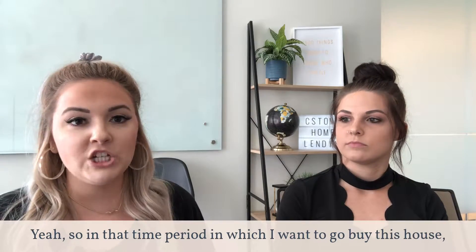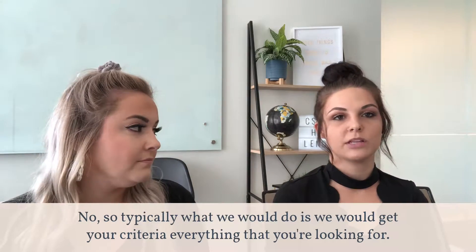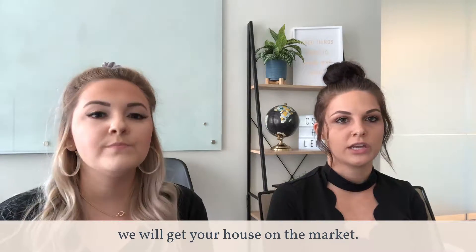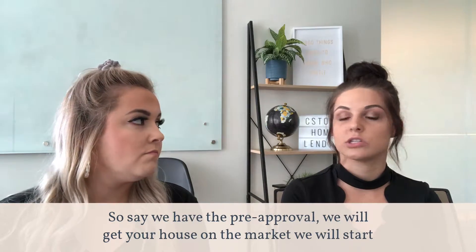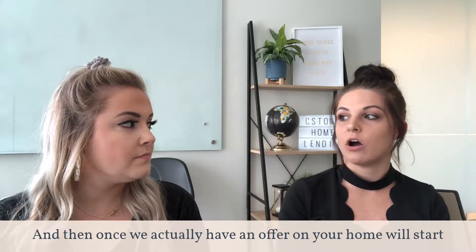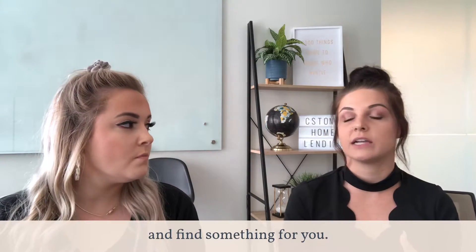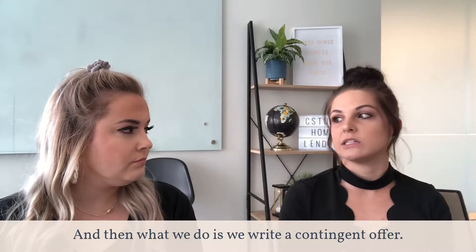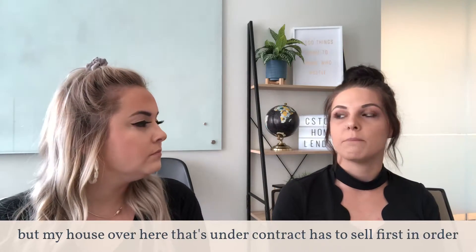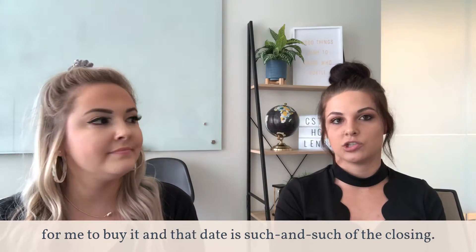So in that time period in which I want to go buy this house, are you going to sell my house out from under me and I'm going to be homeless? No. Typically what we would do is we would get your criteria — everything that you're looking for. We'll get your house on the market once we have the pre-approval, and we'll start sending you properties that meet your criteria. Then once we actually have an offer on your home, we'll really start to look at those properties and find something for you. We write a contingent offer, telling the other seller: we want to buy your house, but my house that's under contract has to sell first in order for me to buy it, and the closing date is such and such.